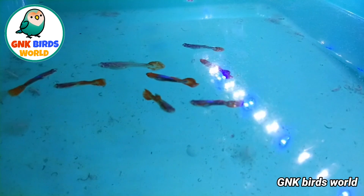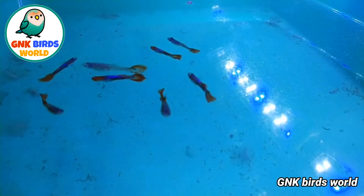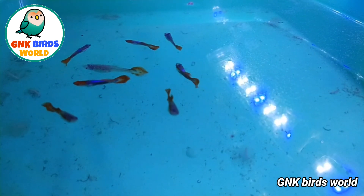All birds — budgies, finches, African birds. But in our channel, this is the first time visiting a Guppies Farm.